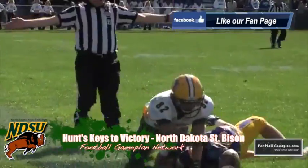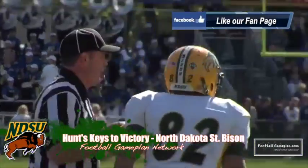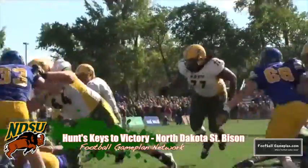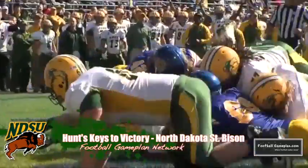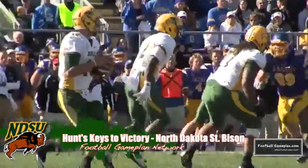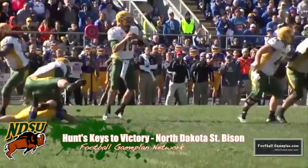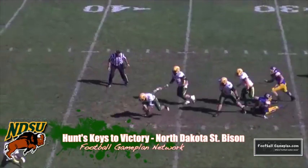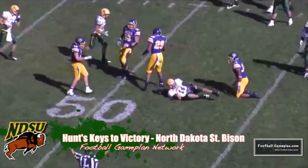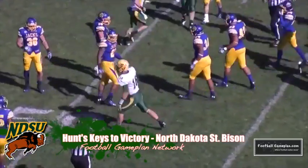Moving over to the Bison — a dominating defensive performance last week versus South Dakota State: negative 34 yards rushing. A lot of that was sack yardage, but they held Zach Zinner, the outstanding tailback, to under 20 yards for the whole game. The biggest question is how they'll match up versus the spread attack of Northern Iowa. That offensive line showed some leakage last week in pass protection, so it'll be interesting to see how well they protect Jensen this week versus the Panthers.